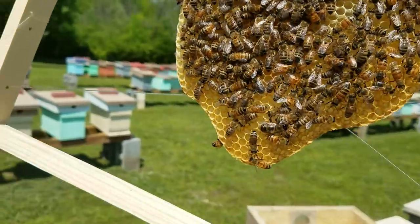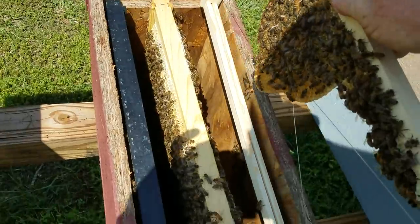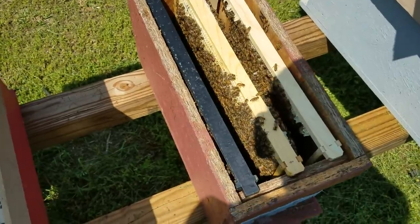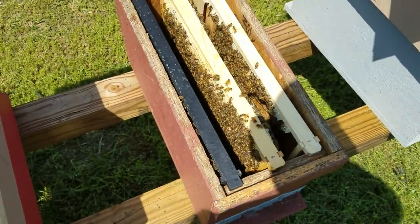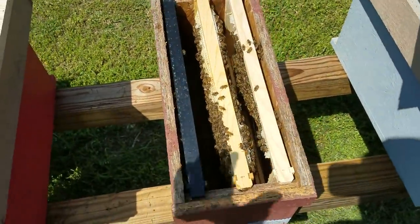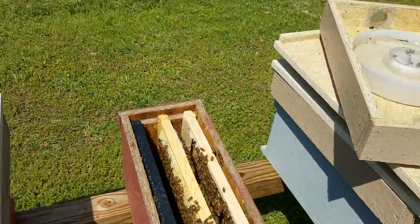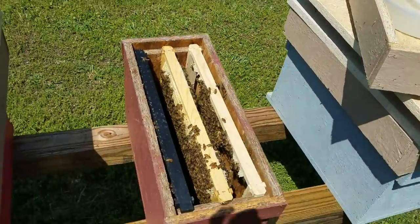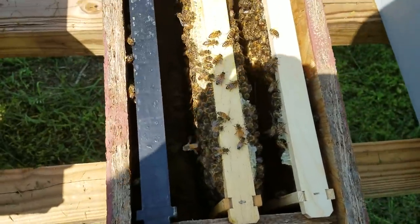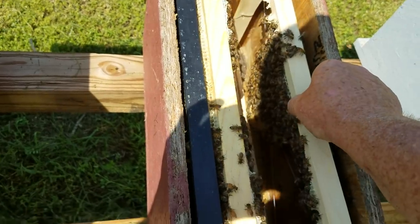New queens can be extremely shy - especially unmated queens at first. As they get older, the established queens could care less and don't pay attention to you. But these new ones are really skittish, and maybe that's instinct because there are predators everywhere. Once they get into the hive, over a period of time they feel safe. I thought that was a good piece of information to share - I've never talked about that before.